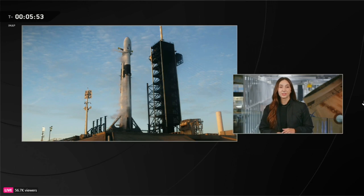As we enter these final minutes before liftoff, weather is still looking good. We have a 10% probability of violation.